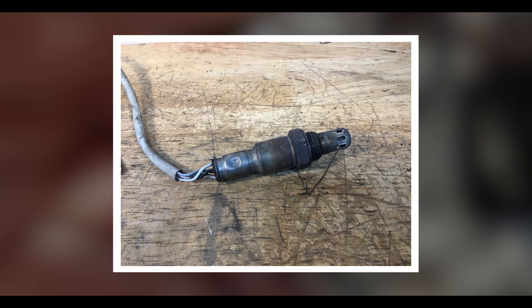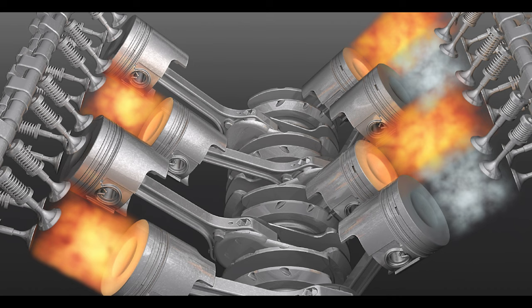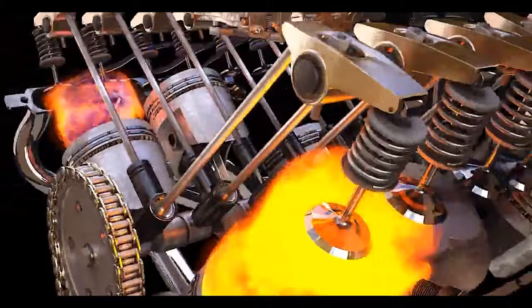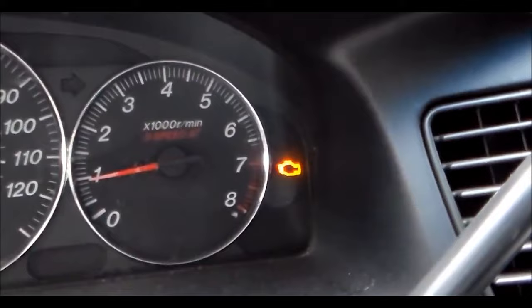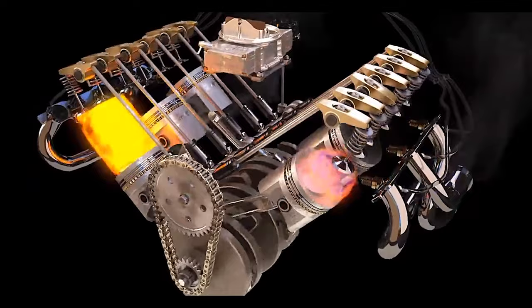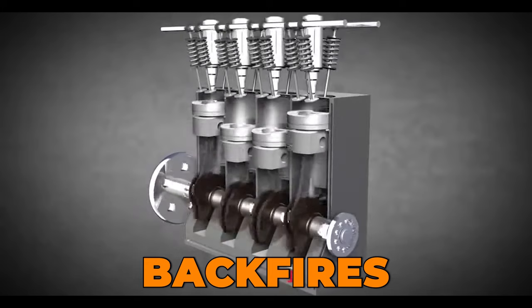Eight: misfires. Misfires are not that common with faulty throttle position sensors, but they can still happen due to poor air fuel ratio. When the air fuel ratio is too rich, there is a chance that there won't be enough oxygen to burn together with the fuel — that causes an intermittently dead cylinder, a flashing check engine light, and shaking. At the same time, when there isn't enough fuel, the mixture burns slower. In extreme cases, the fuel will still be burning as the exhaust valve opens, which causes exhaust backfires.